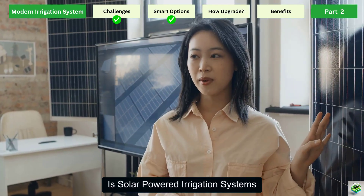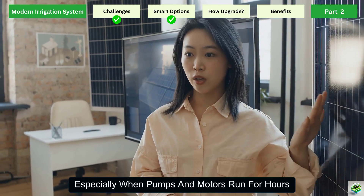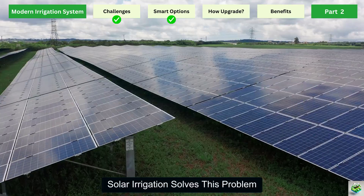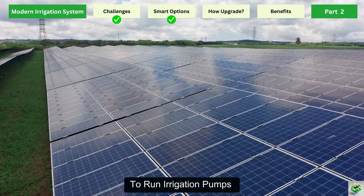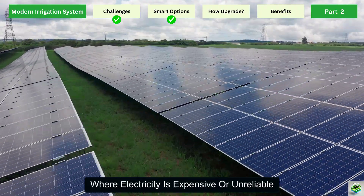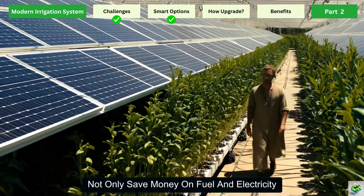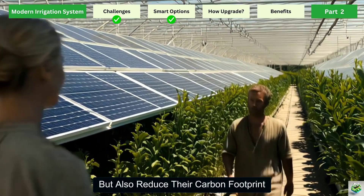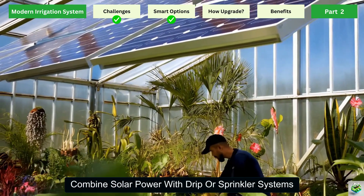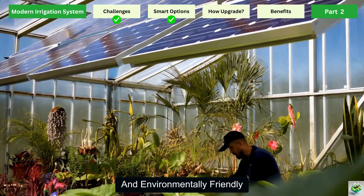Another major breakthrough is solar-powered irrigation systems. Power is often a hidden cost in farming, especially when pumps and motors run for hours to push water into fields. Solar integration solves this problem by using free energy from the sun to run irrigation pumps. This is especially valuable in rural areas where electricity is expensive or unreliable. Farmers using solar-powered pumps not only save money on fuel and electricity, but also reduce their carbon footprint, making their farms greener and more sustainable.